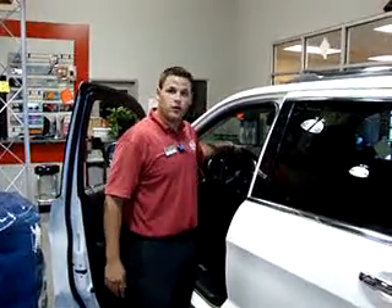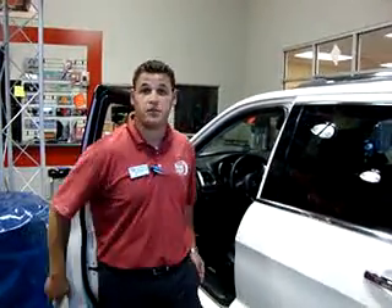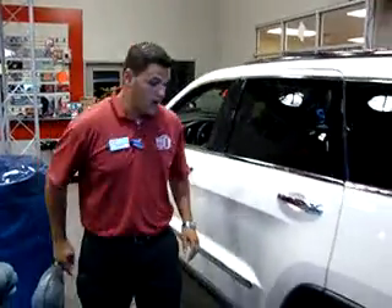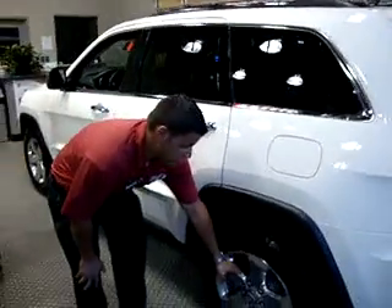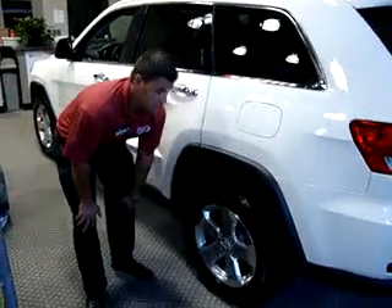You have adaptive cruise control in this vehicle as well. If you're driving down the interstate and somebody's in front of you, that adaptive cruise control adjusts to their speed. Standard on your Limited Grand Cherokee, you have 18-inch aluminum wheels, and then you also have standard 20-inch wheels on your Overland Edition.